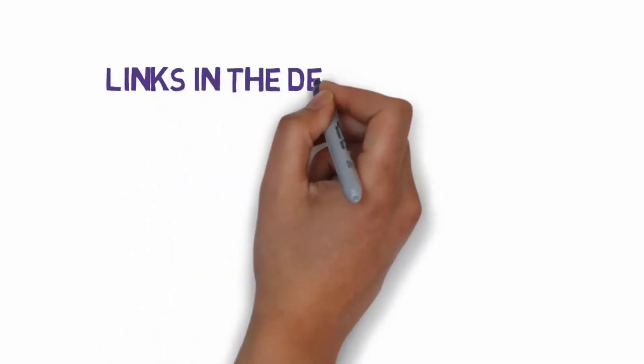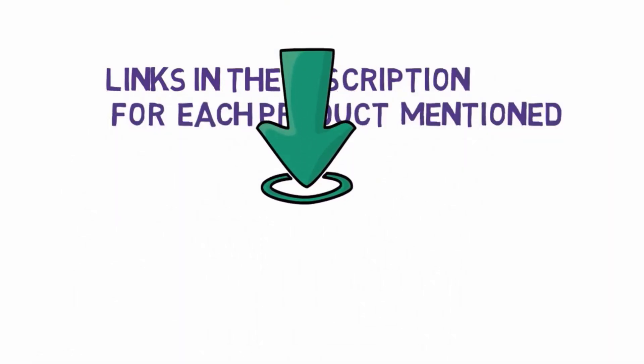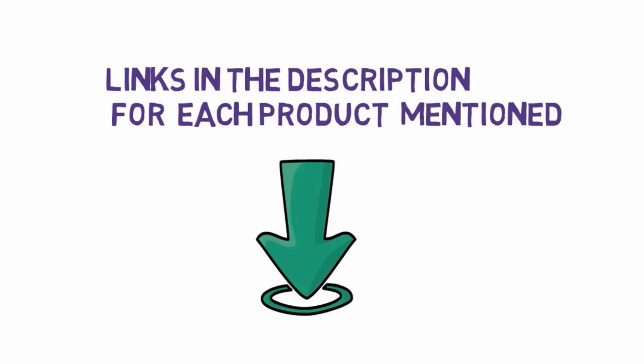Before we get started with our video, we have included links in the description, so make sure you check those out to see which one is in your budget range, starting at number 1.